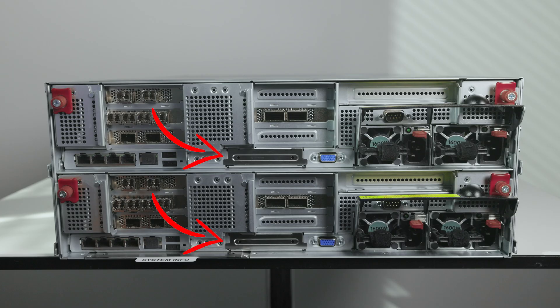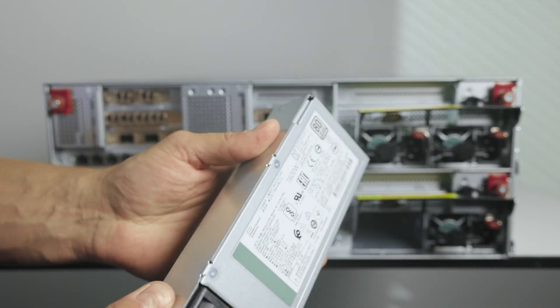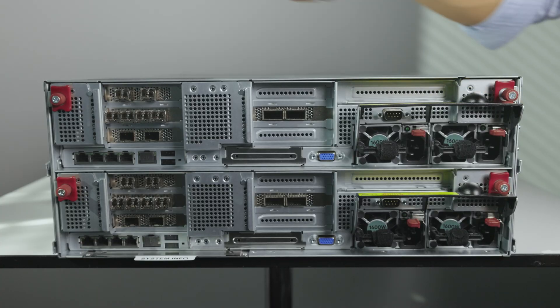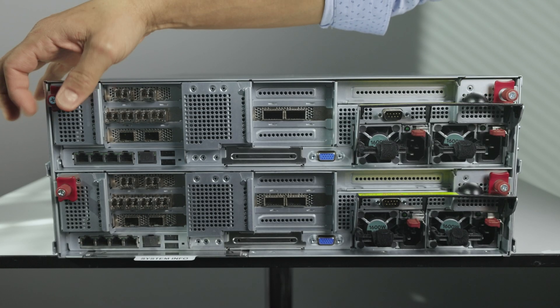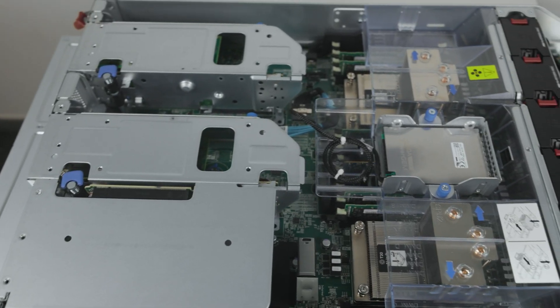HPE Alletra 6050 supports two expansion shelves for more storage capacity. OCP expansion slots for the expansion shelves are located here. As for power, depending on the model, you can use 800 watt or 1600 watt power supplies. This bad boy is populated with two 1600 watt monster PDUs per node — that's 6.4 kilowatts total in four rack units. My sauna heater is rated about the same. A node is easy to remove from the chassis by just unscrewing these two screws from the back and pulling the node backwards. Internals are equally impressive.